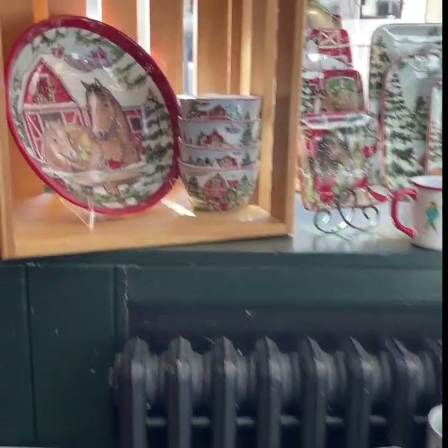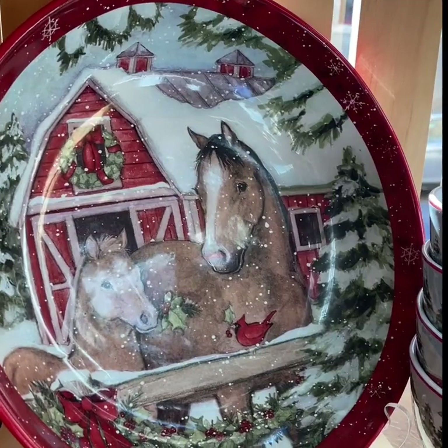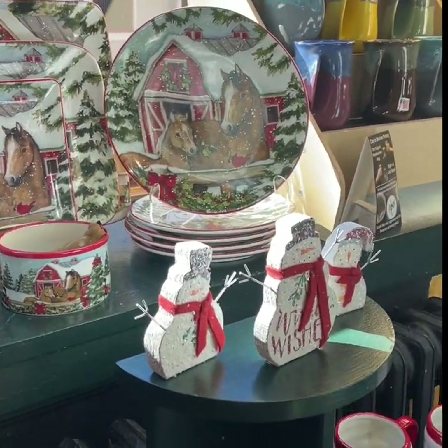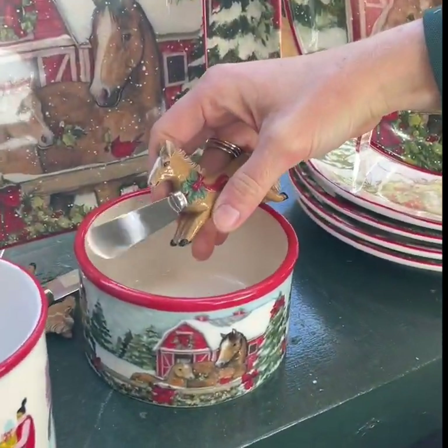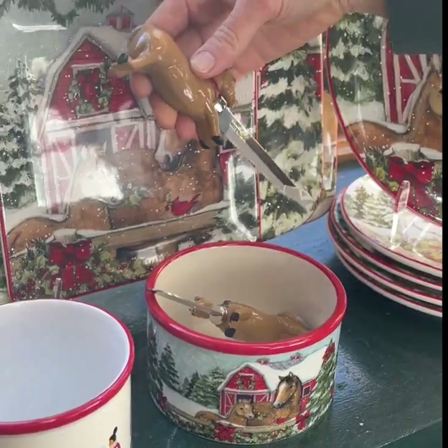This is an artist named Susan Winget, and her horses are very, very popular. She does a great job capturing the horse's face — they have a very soft, friendly look to them. Every year she expands the line a little more. This year's new pieces were the dip tray with the little spreader, and the cheese plate with the knife.